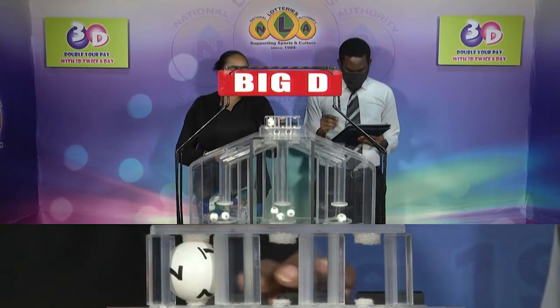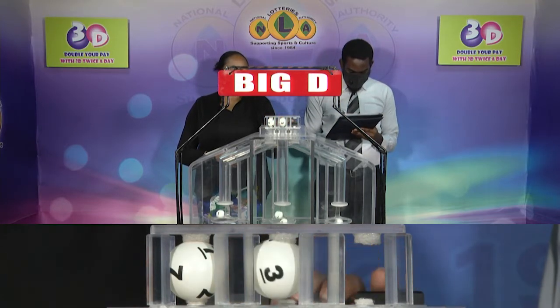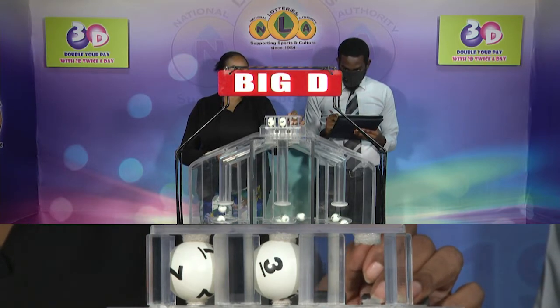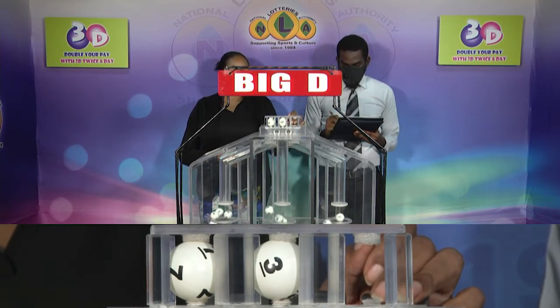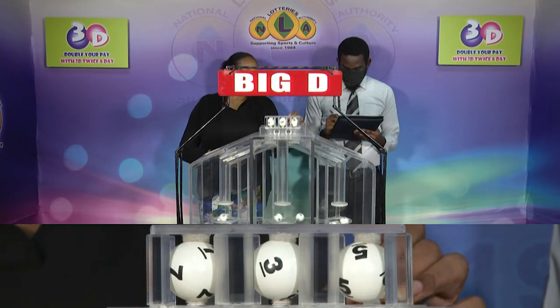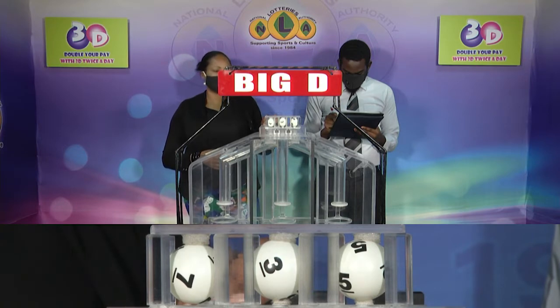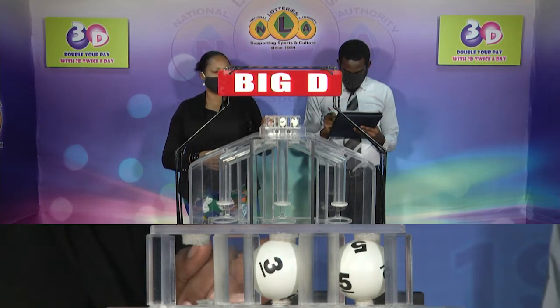Big D winning number: 7, 3, 5. The Big D winning number is 7, 3, 5.